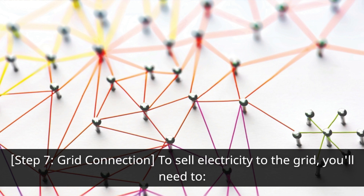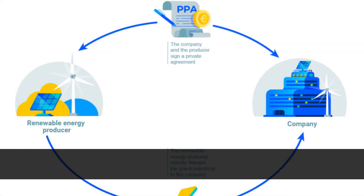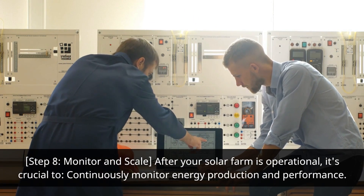Step seven: grid connection. To sell electricity to the grid, you'll need to apply for grid connection approval, install a grid-tied inverter, and sign a Power Purchase Agreement (PPA) with the utility company.